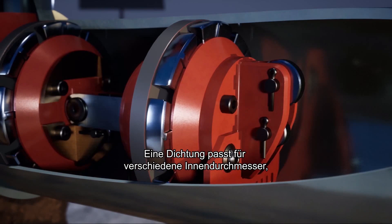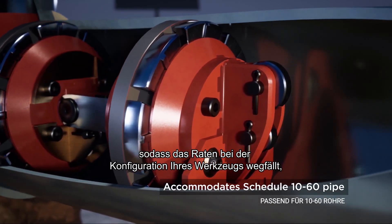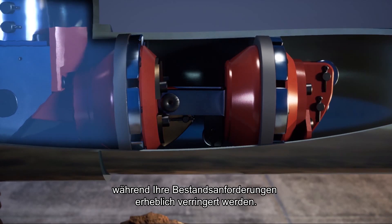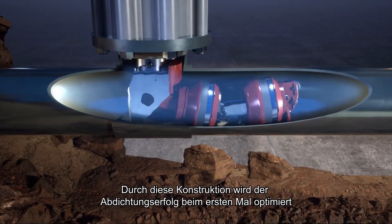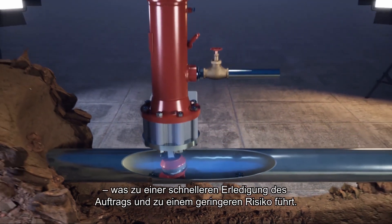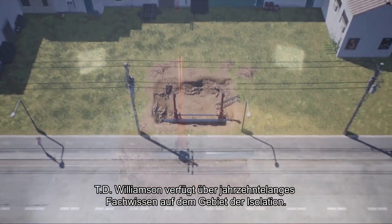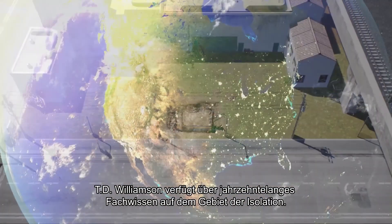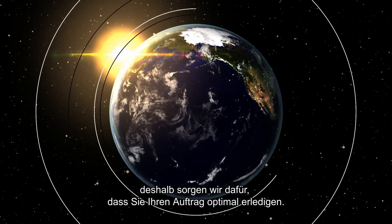One seal accommodates multiple inner diameters, taking the guesswork out of configuring your tool while drastically reducing your inventory needs. The design increases first-time sealing success and reduces trips up and down the ladder, resulting in faster job completion and decreased risk. TD Williamson brings decades of isolation expertise, and we know you hold a big job, so we make sure you deliver.